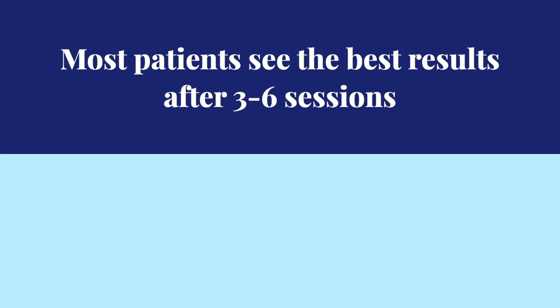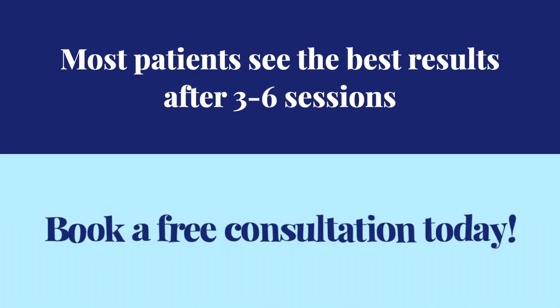Most patients see best results after three to six sessions. So give your skin what it deserves and book a free consultation today.